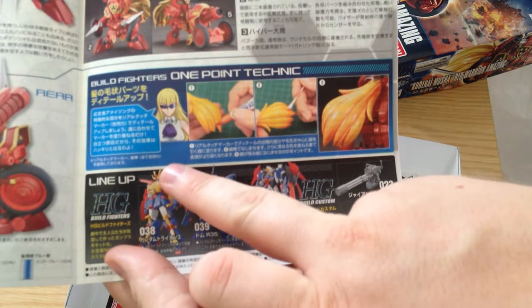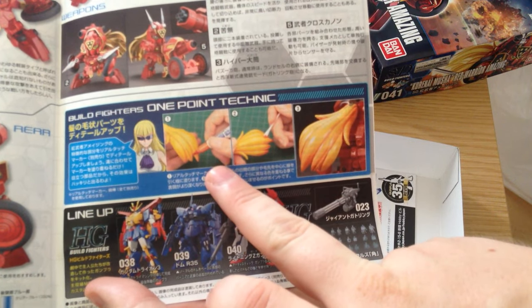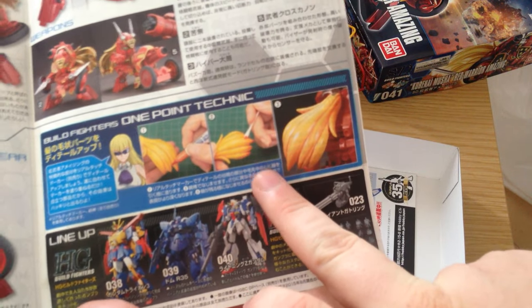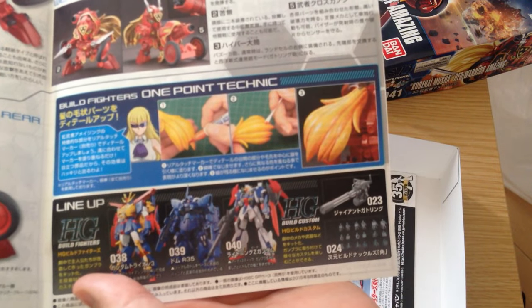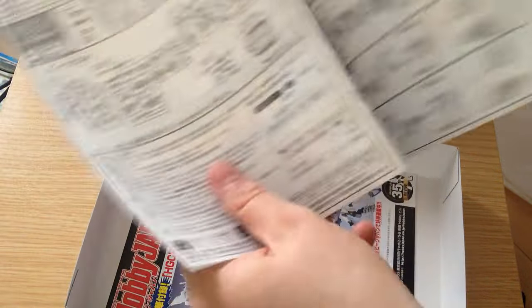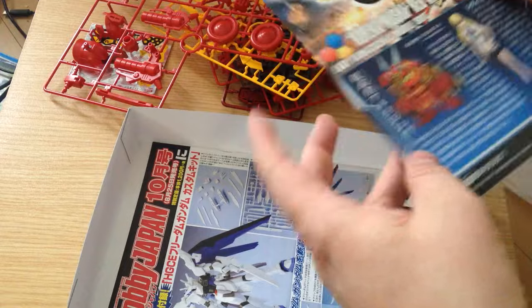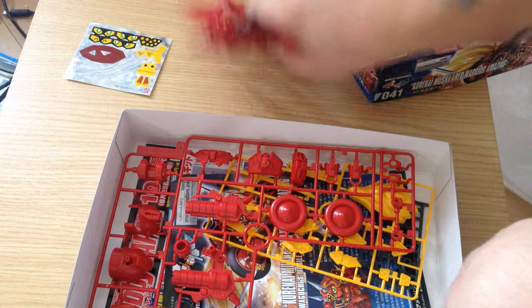Our advice bit from Lady Kawaguchi is basically panel lining with markers, not with panel line pins, and it is showing you how to paint and shade the hair. That's actually a really cool trick — using a Q-tip after you go over with the marker in order to buff out the shade. I might actually do that just out of principle. Our instructions are pretty simple stuff — this is an SD kit, it'll probably take about 10-15 minutes to put together, but that's kind of the point. So there is our Kurunai Musha Red Warrior Amazing.